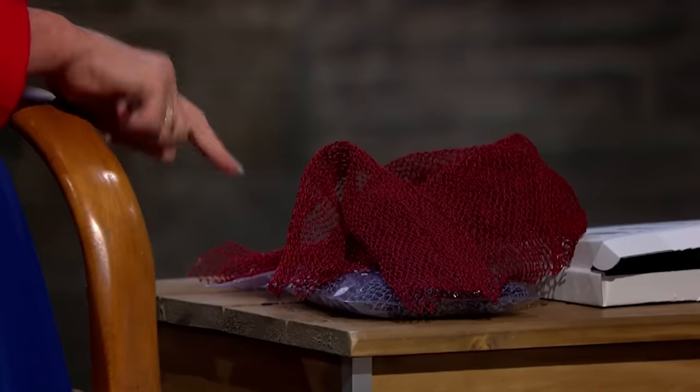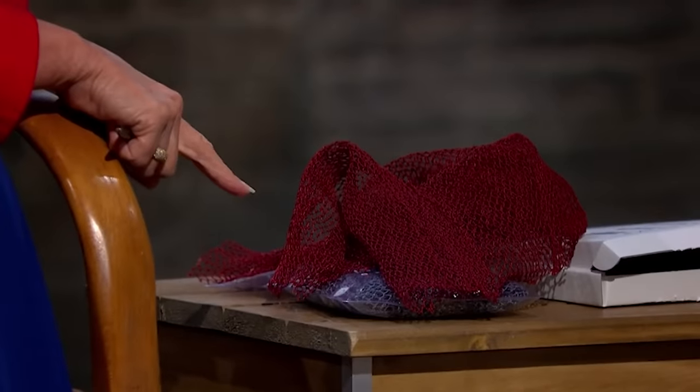Deborah asks about the packaging — is it plastic? Yvonne confirms it's PVC, designed to last the duration of the net. Deborah notes the net is nylon and the packaging is plastic, pointing out that many products it replaces are actually natural. Yvonne acknowledges this but argues natural alternatives don't last long or stay hygienic, whereas being able to wash the net in a machine is a key advantage.